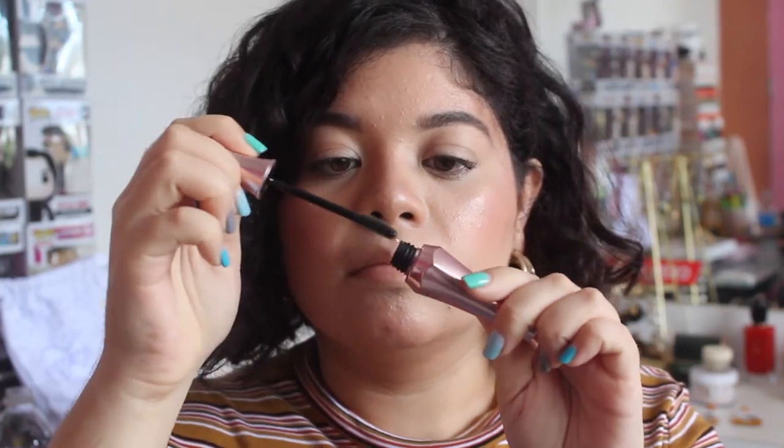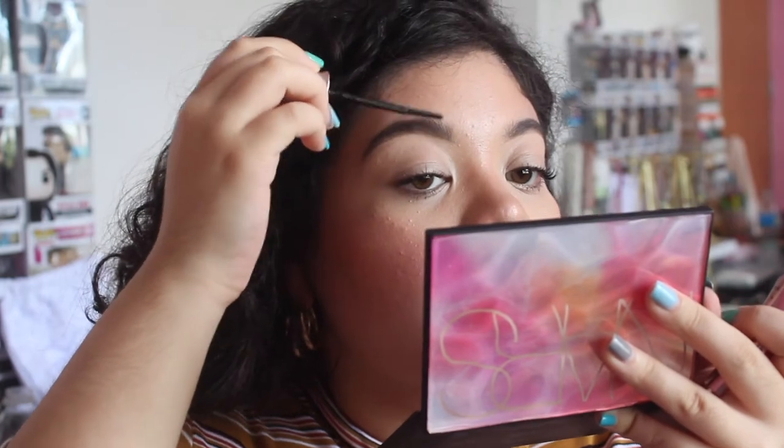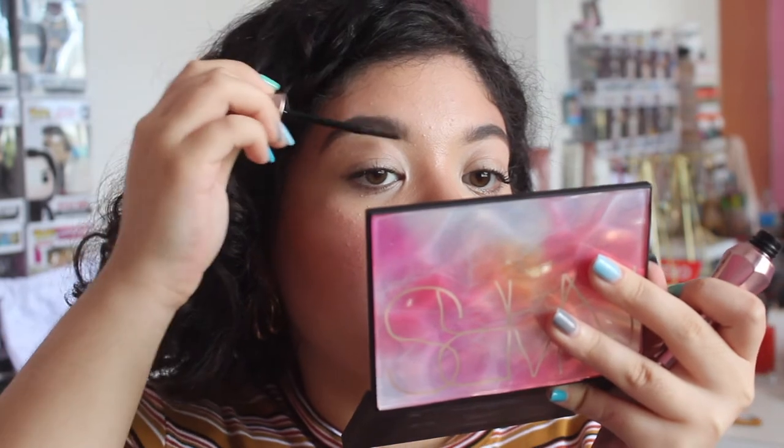To set my brows in place I always use a brow gel. This one is from Benefit, from the Desi Perkins kit. I'm just brushing up my brows so they stay in place and look really natural.